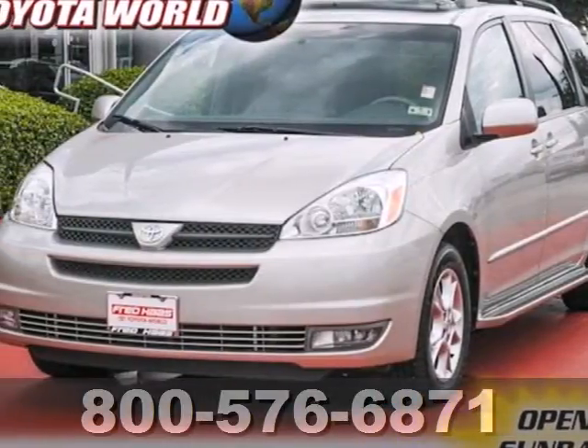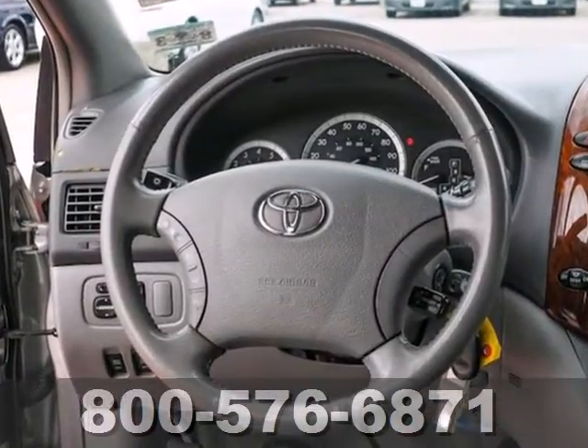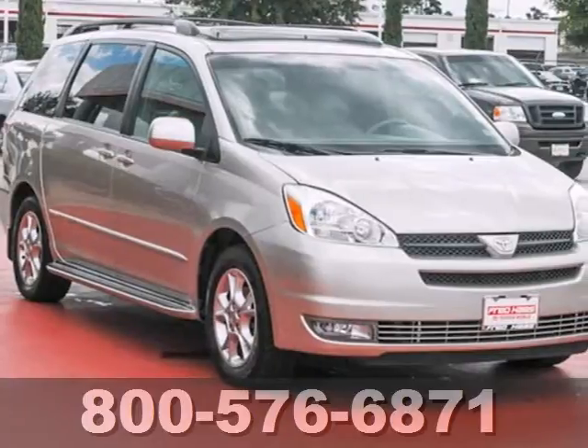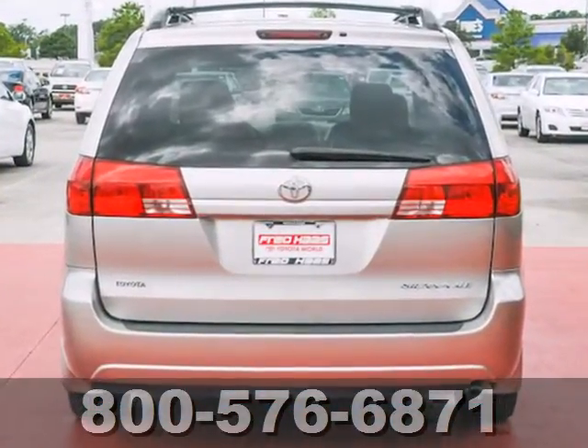Here's a 2004 Toyota Sienna. Advanced engineering features include a responsive 230 horsepower 3.3 liter V6 engine, four-wheel anti-lock brakes, and five-speed automatic transmission with overdrive.